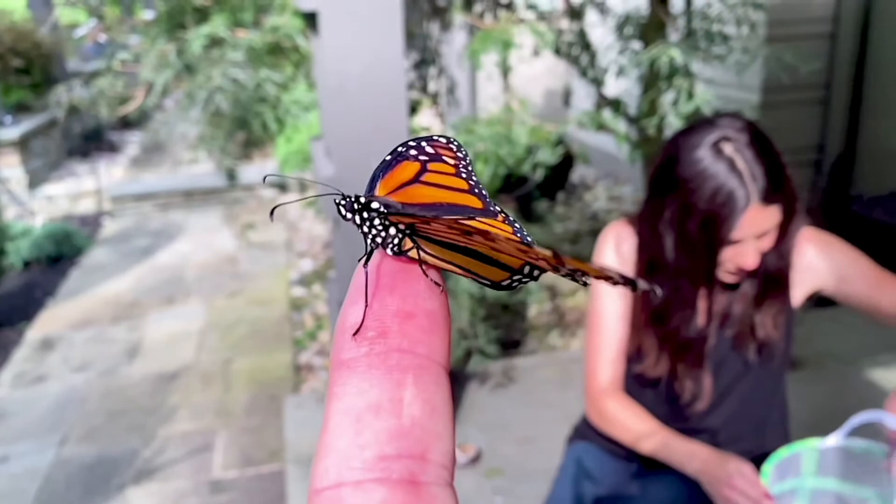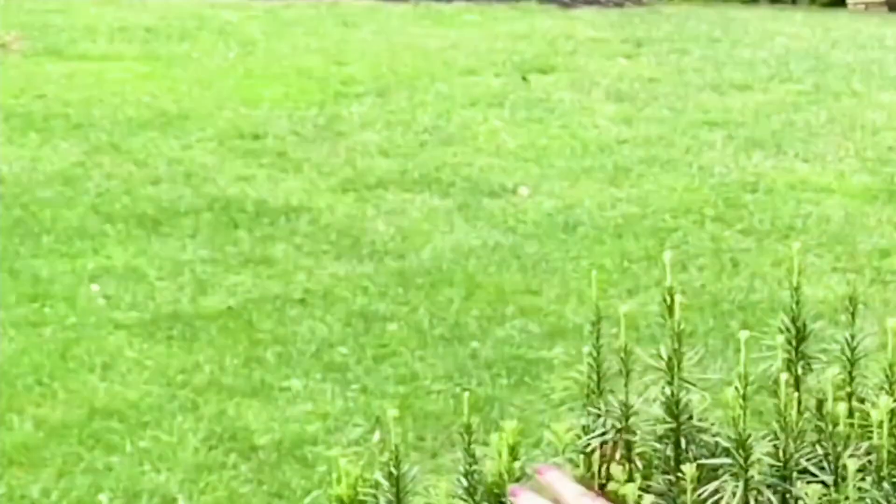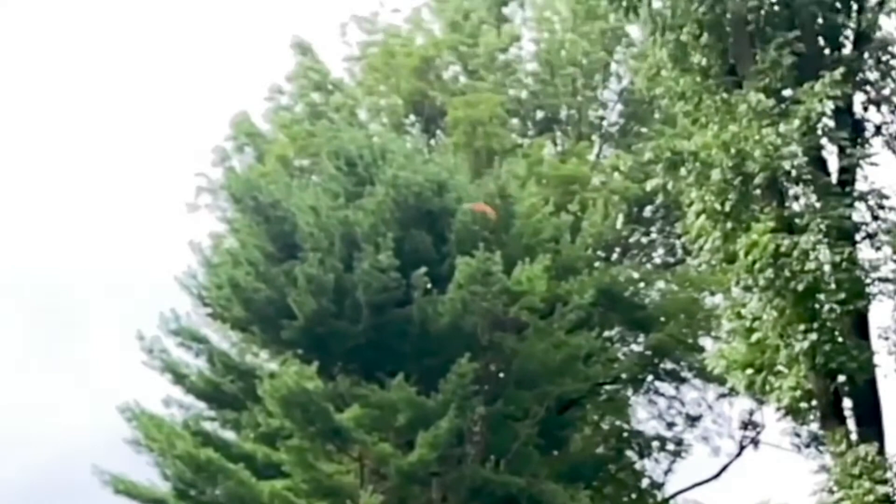There it is getting its wings in order — first time flapping. Now watch this, it's going to take off and she's going to release it. And this is what you see. She said that was one of the greatest experiences to share with her daughter. Had they not had the milkweed plant in their yard, they wouldn't have been able to witness that.